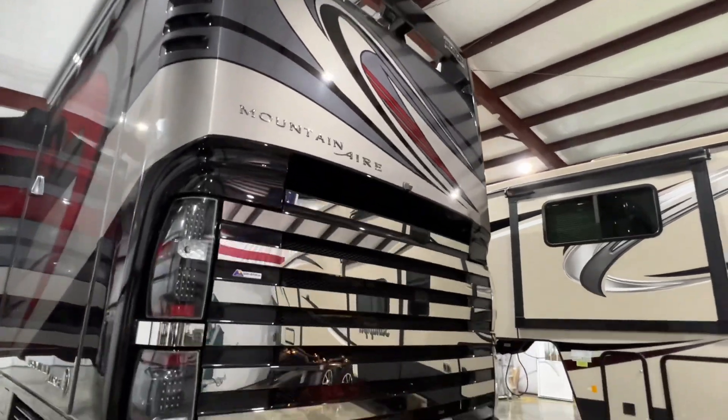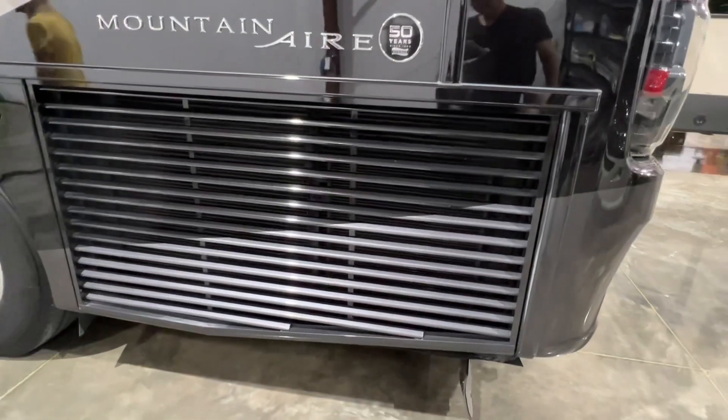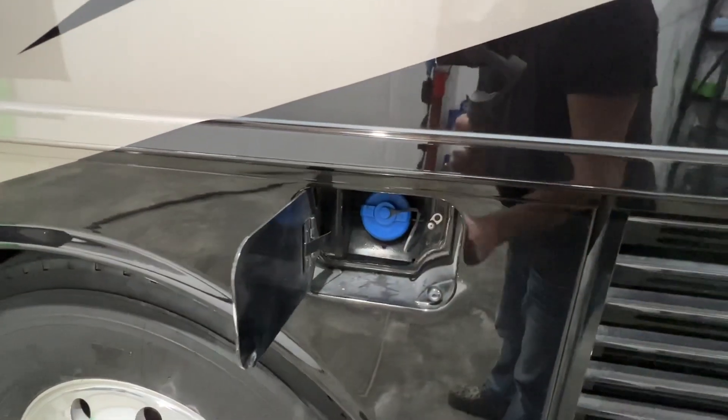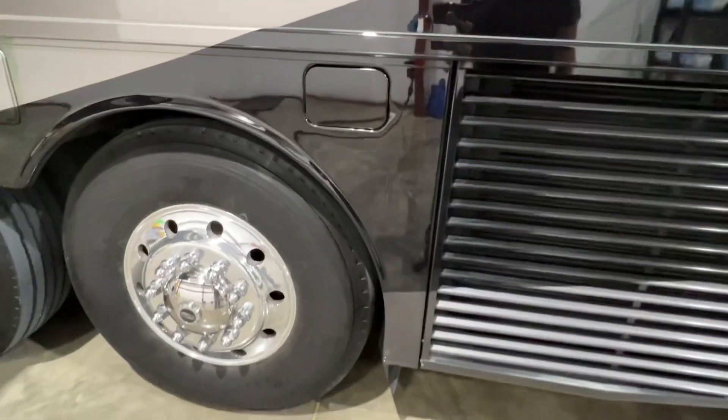Got your backup camera and side cameras. It's got a side-mounted radiator, which is what you want for extra cooling. You can fill up DEF on both sides — a lot of times at a truck stop the nozzle is only on one side, so that makes it really nice.